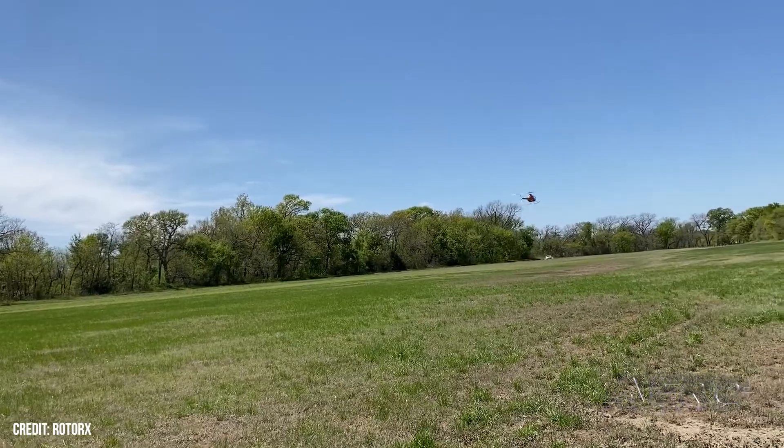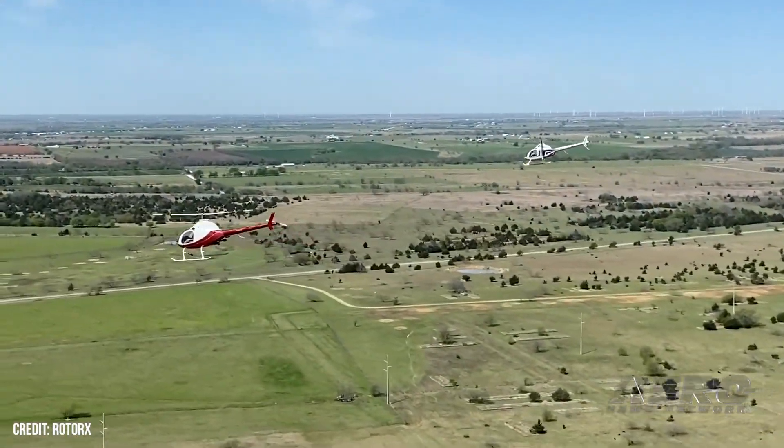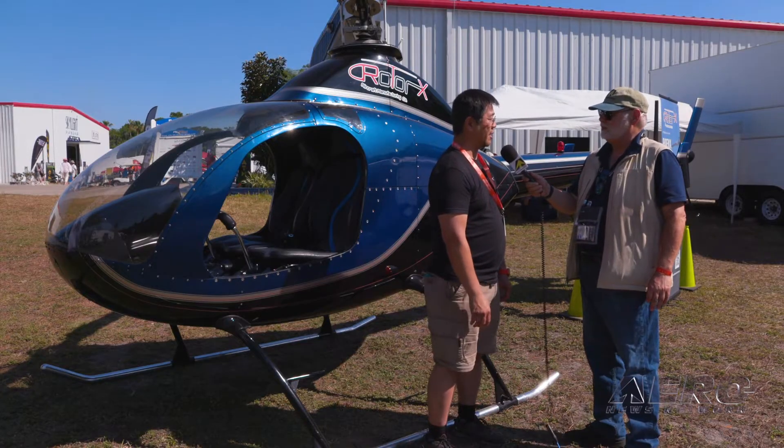Is this particular machine the only thing you're doing right now? As I understand it, you're branching out. Yes, there are actually several machines we're working on.